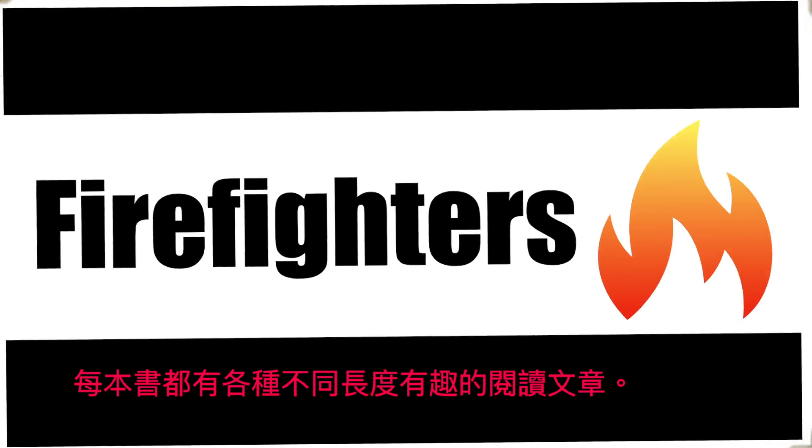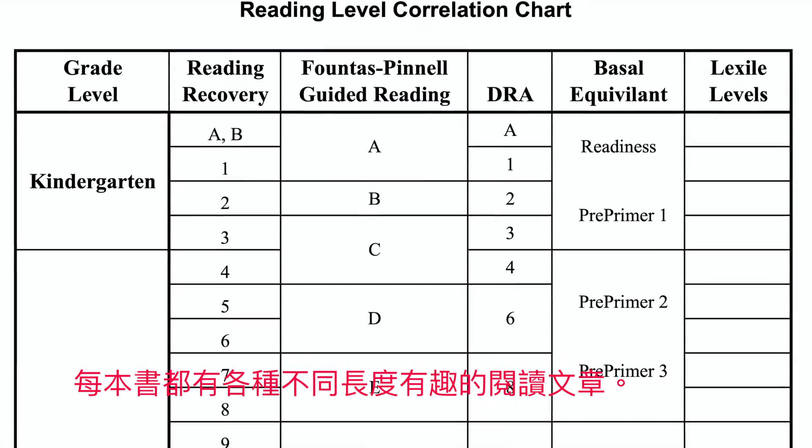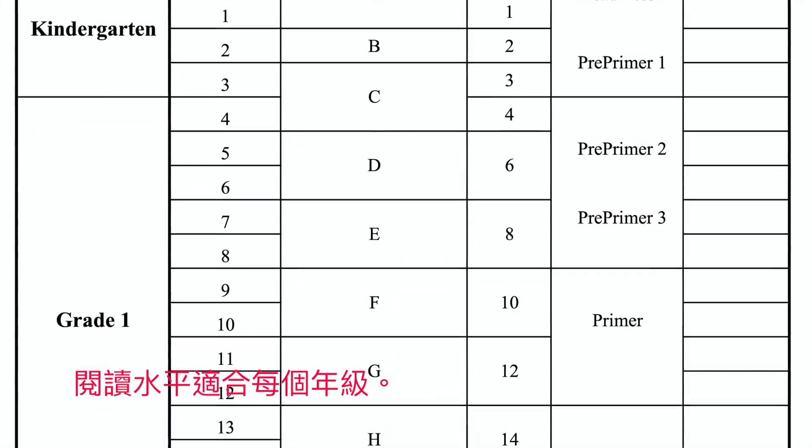Each book has a great variety of interesting reading passages of different lengths. The reading levels are appropriate for each grade.